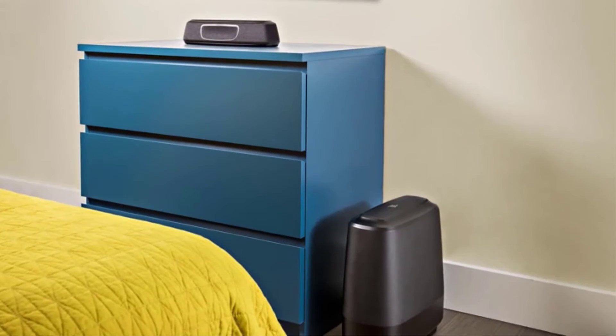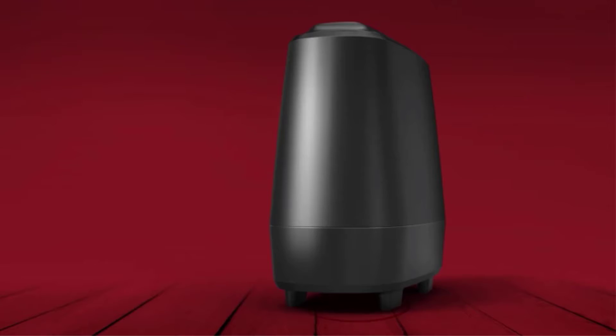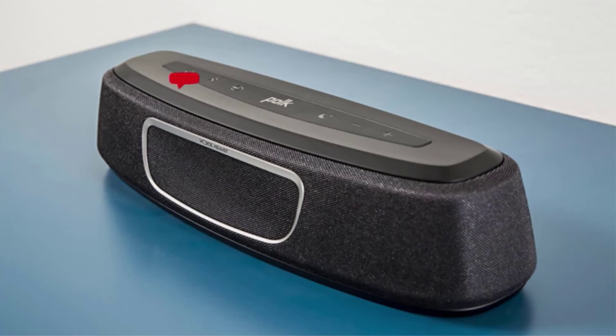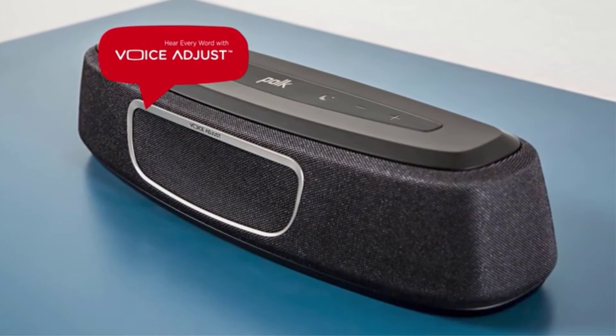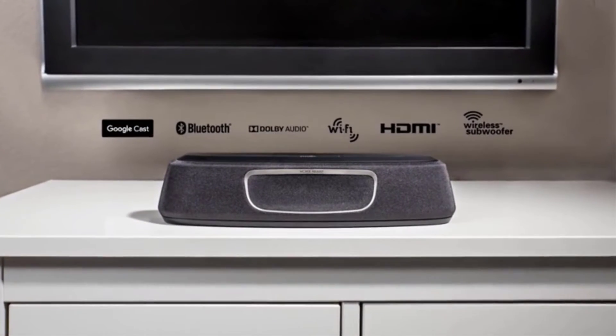The Magnifi Mini Home Theater System is a testament to that fact. It may not look like it, but this compact audio system can fill your living room with powerful cinema sound. The compact design is perfect for anyone looking to save some space while still getting an amazing audio experience. Trebles could be better, but still impressive, especially when combined with solid bass and mid-range frequencies.